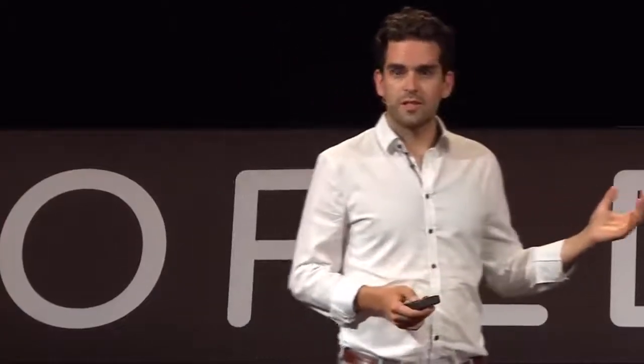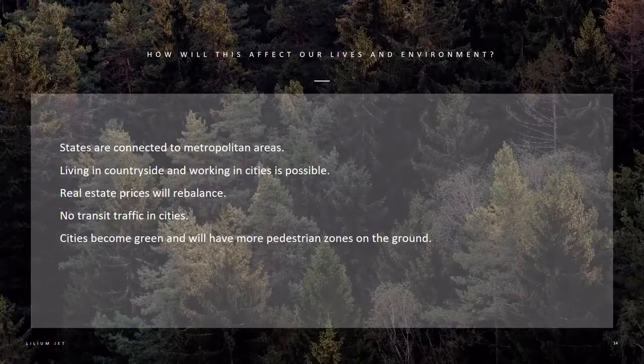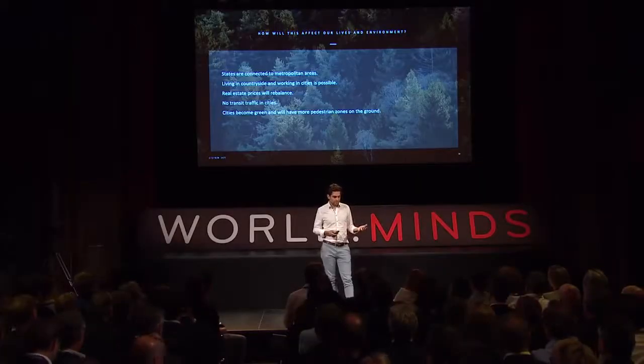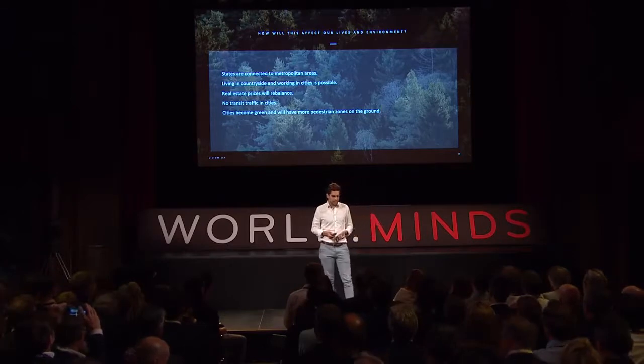What does it mean to have a new transportation system that is the same step change in speed as going from a bicycle to a car, but at the same price? We think everything is going to change. States will be connected to one metropolitan area. It will be easy to live in the countryside and work in cities. We will rebalance real estate prices, eliminate transit traffic in cities, and make cities more green than they are today.